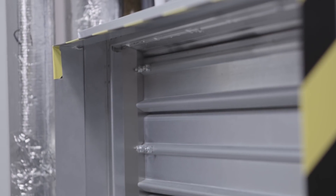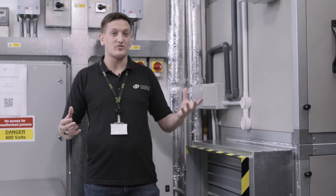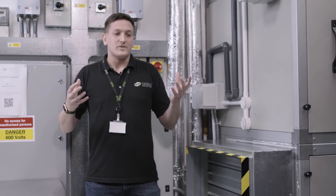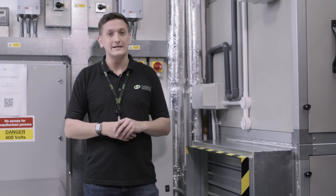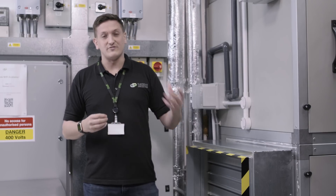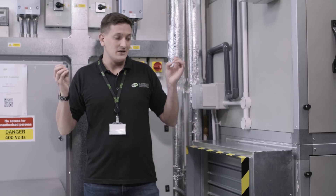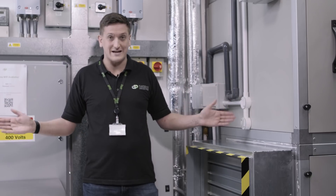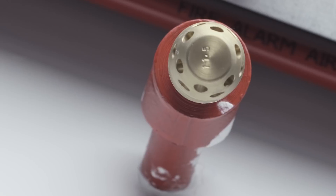For those of you that are regulars to the channel, you'll recognise this setup — we're back in DF1. The reason for that is I want to go through what happens to all of the cooling systems when the fire alarm goes off. First things first: when there's a fire, VESDA detects it, which you're going to be shown shortly. When VESDA detects it, it tells our fire systems. At that point, all of the cooling systems go into a fire mode, which effectively closes all of the external dampers of these air handlers.